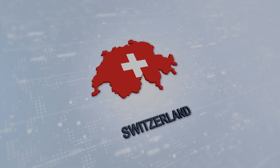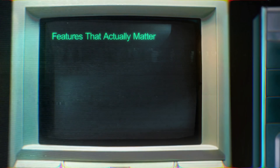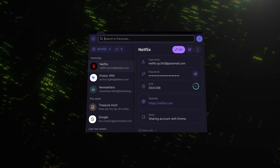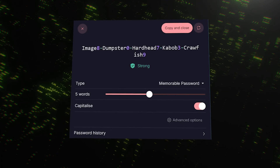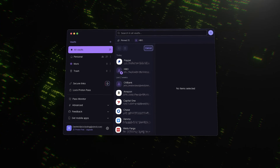Proton is based in Switzerland, which has some of the strictest privacy laws in the world. Add in features like two-factor authentication, and you have a seriously secure vault for your most sensitive information. ProtonPass stores unlimited passwords and secure notes. It has a built-in password generator that creates incredibly strong, unique passwords for every new account you create, so you can finally stop using your pet's name everywhere. You can also organize all your logins into different vaults to keep your work and personal life separate. These features are great, but the advanced features are where ProtonPass really starts to pull away from the competition.